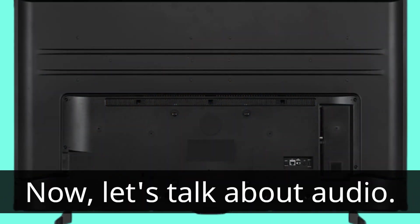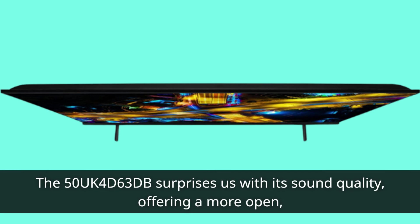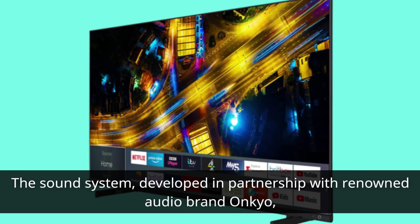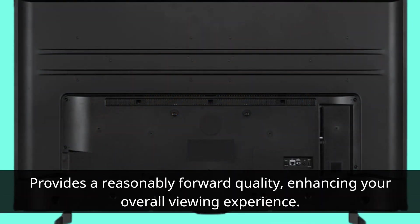Now let's talk about audio. The 50UK4D63DB surprises us with its sound quality, offering a more open, detailed, and clean sound than expected from such an affordable TV. Voices sound clear and well contextualized, with solid separation between left and right channels. The sound system, developed in partnership with renowned audio brand Onkyo, provides a reasonably forward quality, enhancing your overall viewing experience.